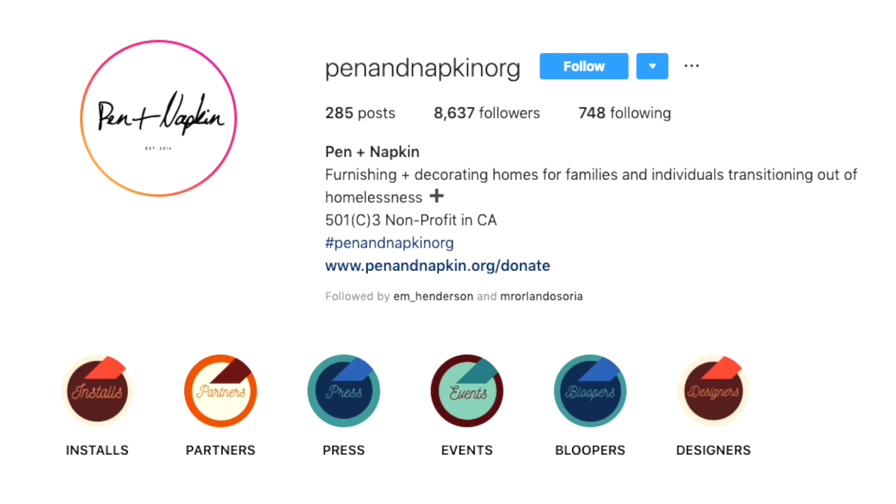Hey guys, it's Emily Henderson and today I'm back with another feel-good flash makeover. We've teamed up with Pen and Napkin, and the family today is a single mom with three kids and one on the way. She's going to have the baby in a couple of weeks, and they wanted to remain anonymous because they were transitioning out of homelessness and they literally had nothing.